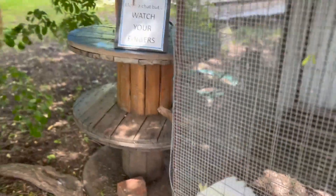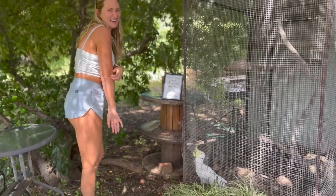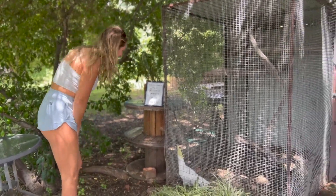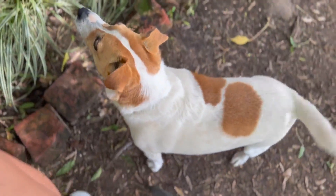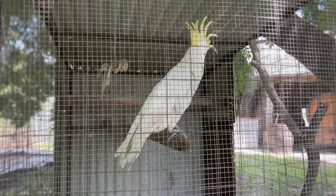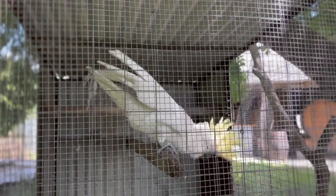Hi Charlie! Hello. Charlie, what are you doing? Hello. Oh, very good.